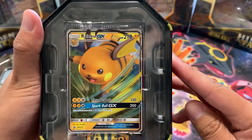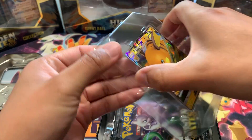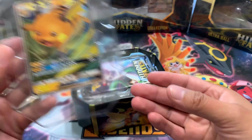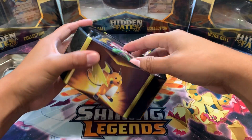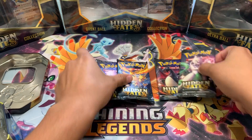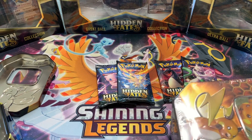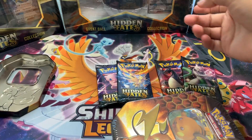We have the Raichu GX here. I was kind of fortunate to find some tins that nobody had picked up yet at our Barnes & Noble — one of the last places anybody would look to get Pokémon cards. I gave it a shot and luckily there were a few there, so I snagged them all. We have four cards there; we're not going to sleeve them yet, just save them for later and put them back in the tin so they won't get damaged.